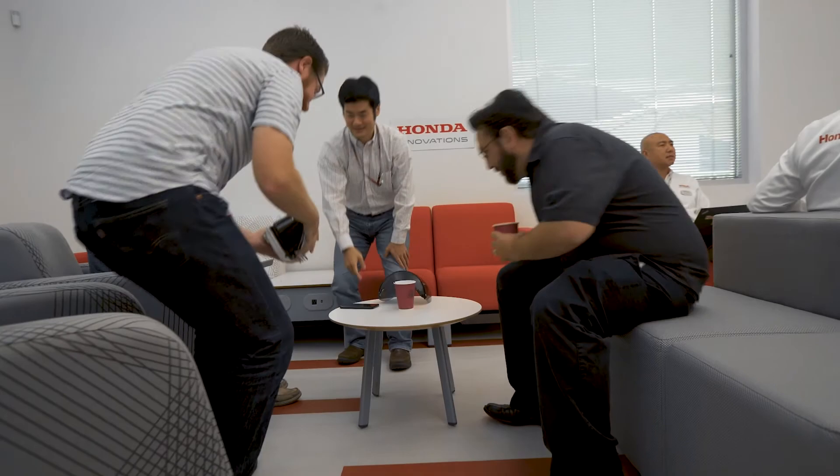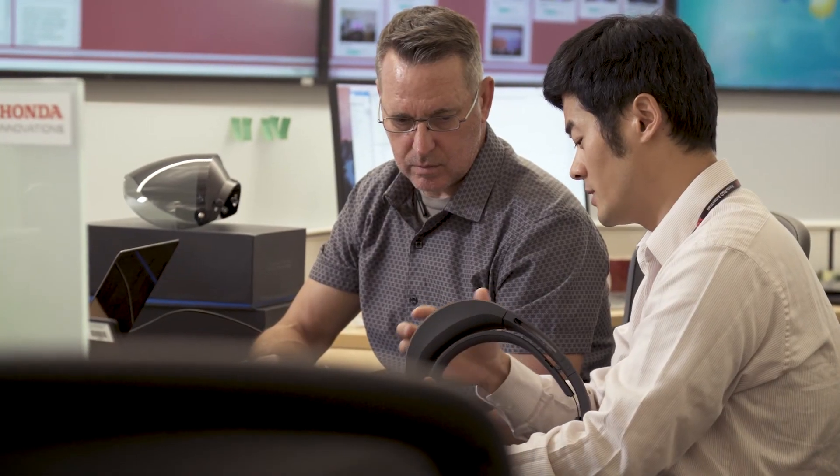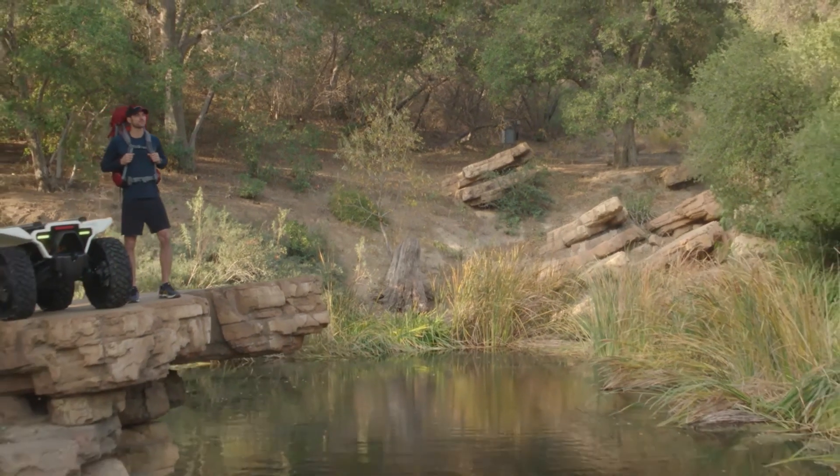We are encouraging technology companies and autonomy innovators to join us and help advance this technology. We'd also love to reach out to any businesses that may have a use case for this vehicle and want to join us to do a proof of concept in its early stages.